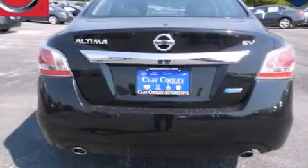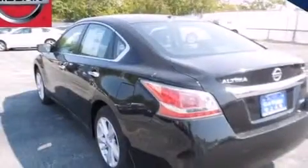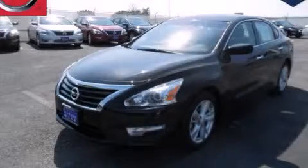With an EPA estimated rating of 38 miles per gallon on the highway, fuel efficiency is still high on the list of priorities. Stop by today and test drive this automobile for yourself.